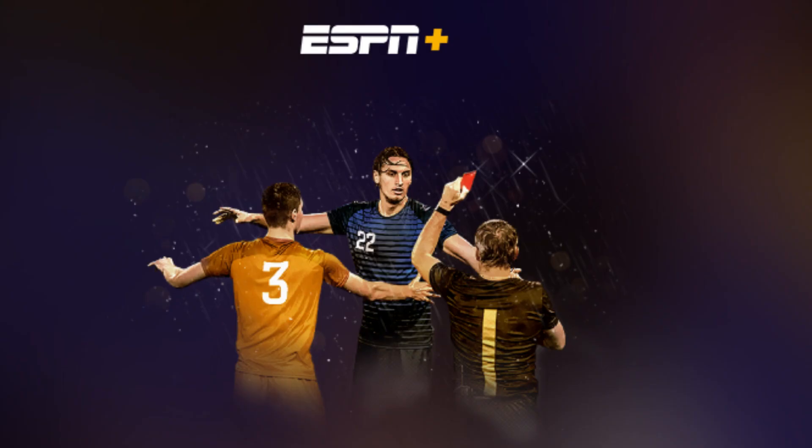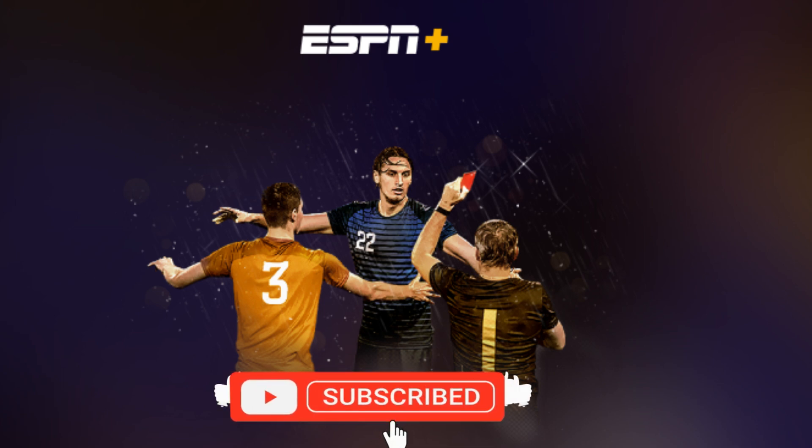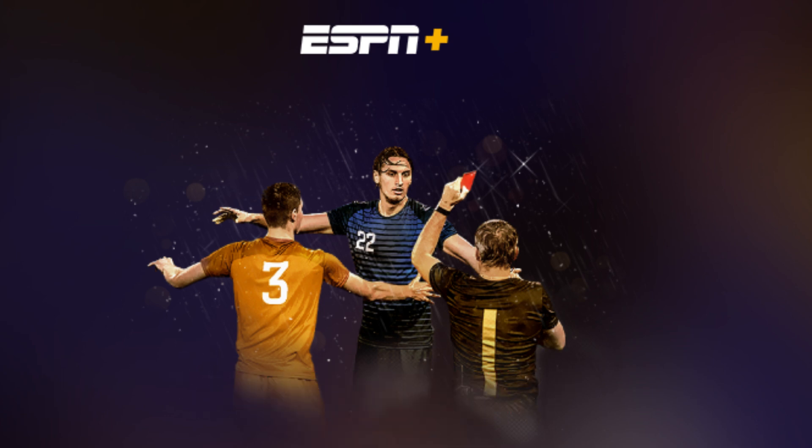So that's basically how to watch ESPN Plus on YouTube TV. If you find it helpful, consider subscribing and giving this a big thumbs up, and I'll catch you in the next one. Thanks.